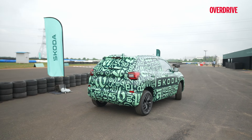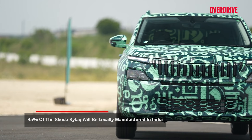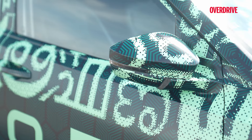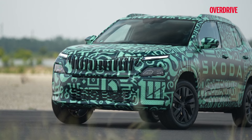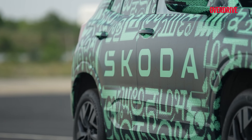With 95% localization, Skoda management is promising competitive pricing. But is that the only factor influencing this segment's buying decision, and how does this car measure up against those parameters? We will find that out soon, but not in this video. Today, we are going to drive the Skoda Kailaq just to experience the drive and handling of this car.